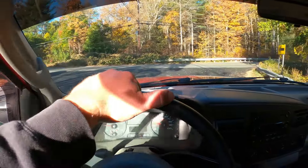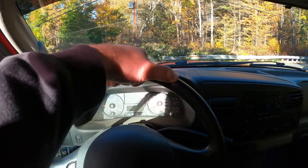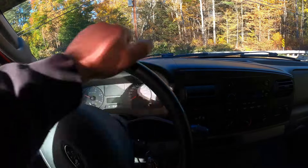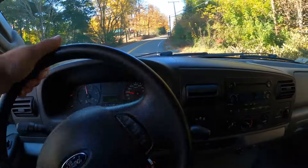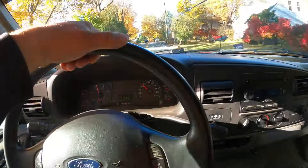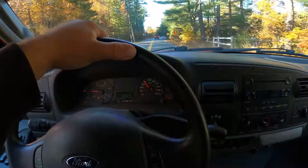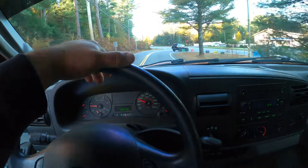My immediate driving reaction: the acceleration is absolutely night and day. I know I did the Atlas 40 tune on this new FICM, but compared to what this truck was before, it's not even comparable. Right now it feels like I'm driving a gas truck — the throttle's right there, nice and smooth. The Atlas 40 tune is definitely worth it; it's like $150 from FICM Repair.